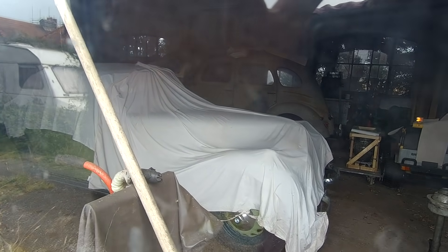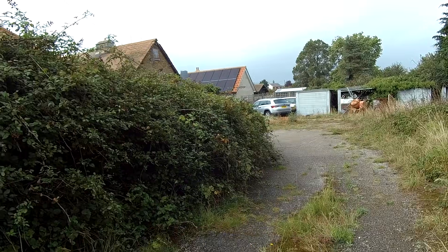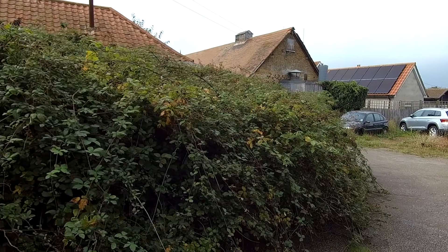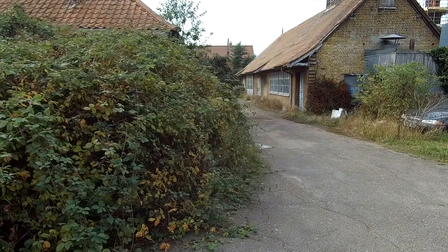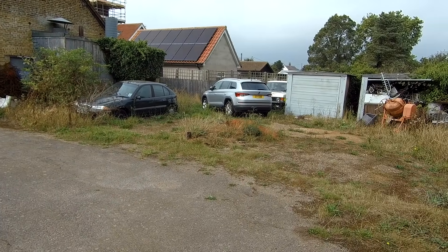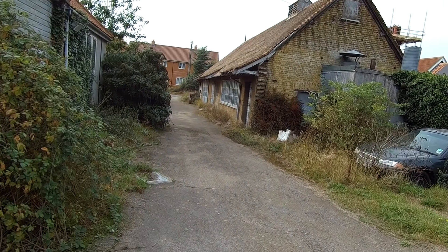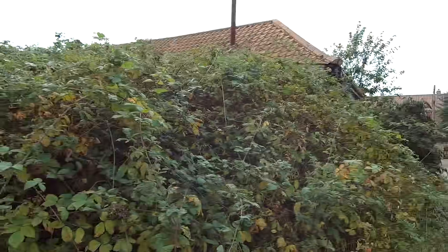Oh my god, barn finds! This is really weird - I don't know if I'm on someone's property or not. I don't think I am. There's a brand new car sitting there and an old car sitting there - someone obviously uses this as a driveway.